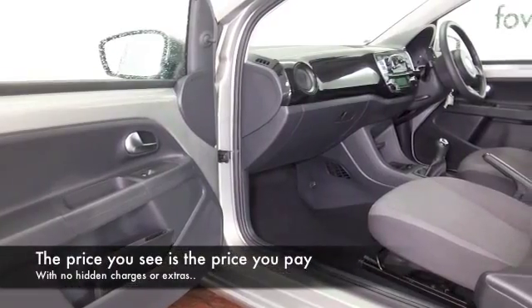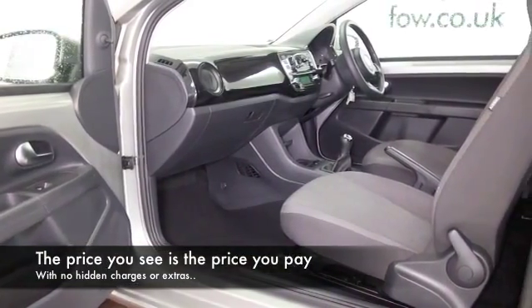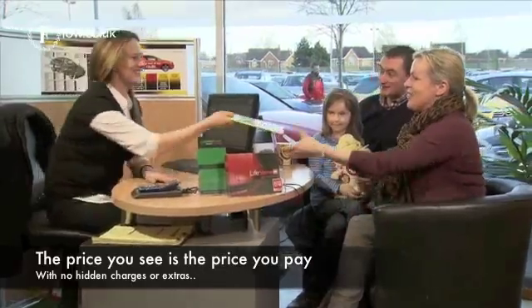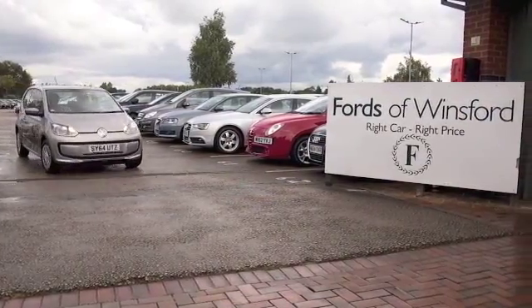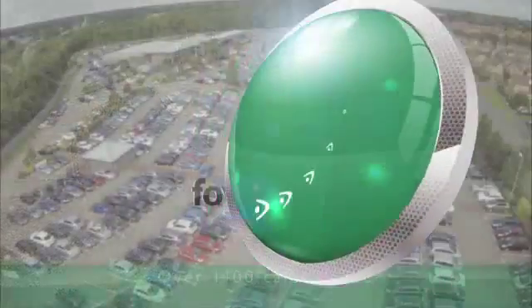It's only covered about 5,000 miles, so hardly anything there. Don't forget the price you see is the price you pay. There's no hidden charges or extras. You can ring and reserve with no deposit and no obligation. Bring your licence with you, have a test drive, discover this great car for yourself at Fords of Winsford.